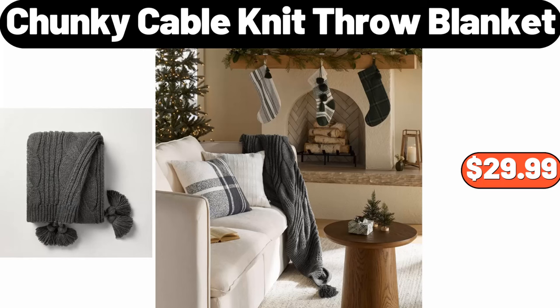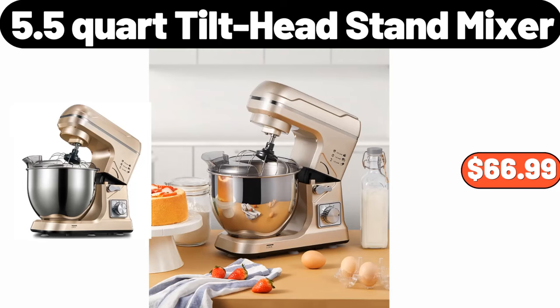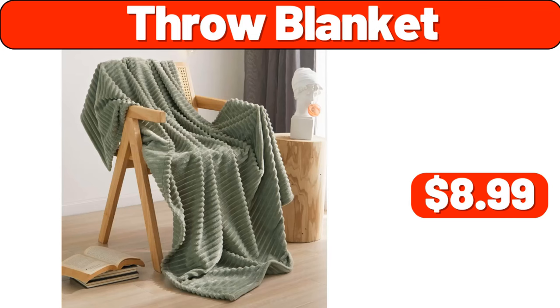Chunky cable knit throw blanket, $29.99. Nightlights, $3.99. 5.5 quart tilt head stand mixer, $66.99. Throw blanket, $8.99.